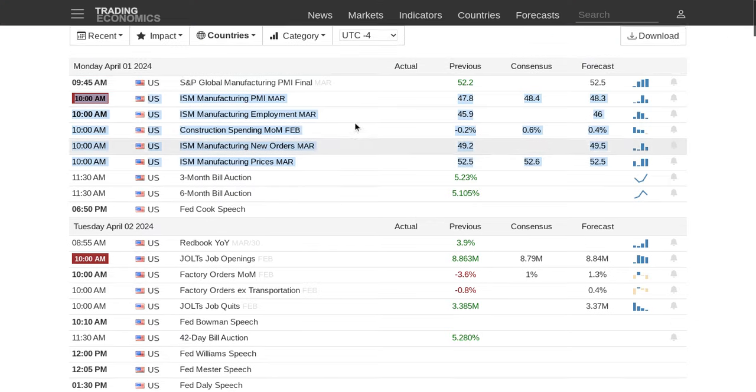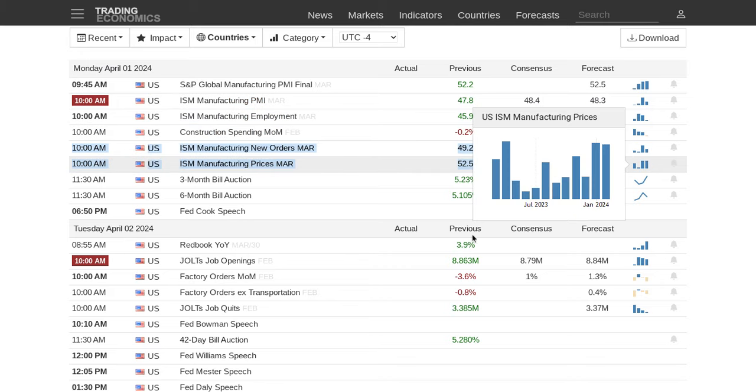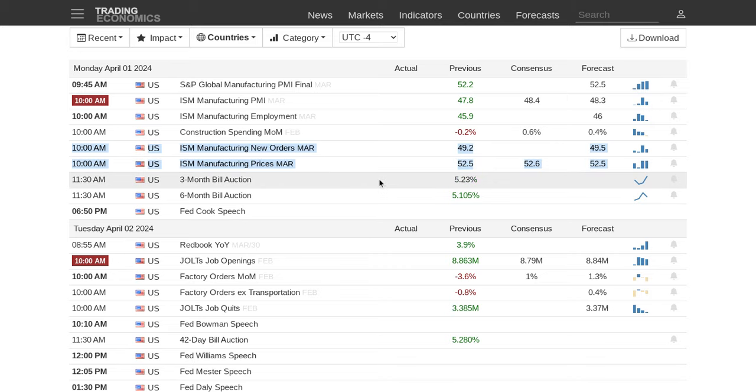Today is Monday, April 1st, 2024. At 9:45 AM Eastern Standard Time — 15 minutes after the market opens — we have the S&P Global Manufacturing PMI coming out. Then at 10:00 AM Eastern Standard Time we have the ISM Manufacturing PMI and construction spending. Two important ones are the new orders reports and the prices, because those are forward-looking for inflation. Look for some volatility at 9:45 AM with a reaction to the PMI report.